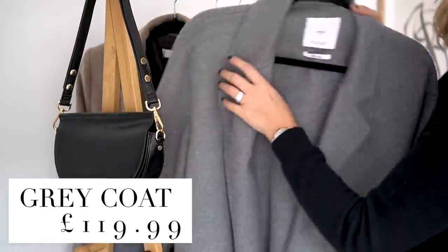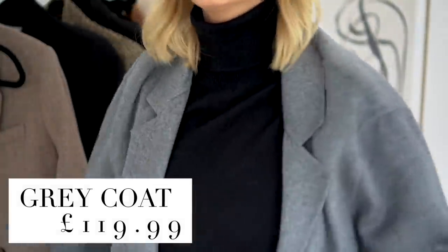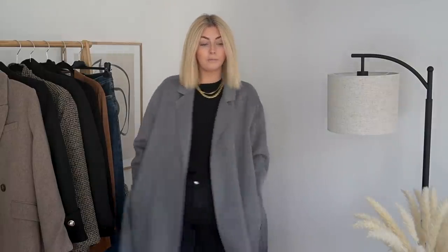My first item is this grey wool blend coat. As you can see, it is a belted wrap coat and I must admit I do really like this style of coat. I just find their movement is very fluid. I think they hang nicely and they drape well, and they also look great over slightly chunkier knits as well as something a little bit thinner like a basic cashmere underneath.